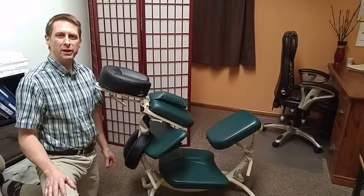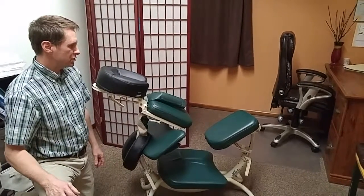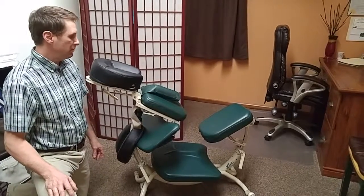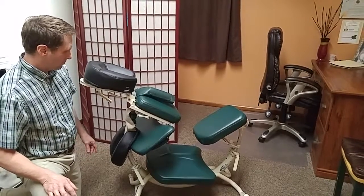Hi, Johnny Cochran here at my massage therapy office in Kalispell, Montana with Karen helping me talk about chair massage today. This is a Pisces Dolphin II massage chair that I've had for probably about five years. It's gone a million places with me. I'm running a special this month and so I wanted to talk a little bit about chair massage.